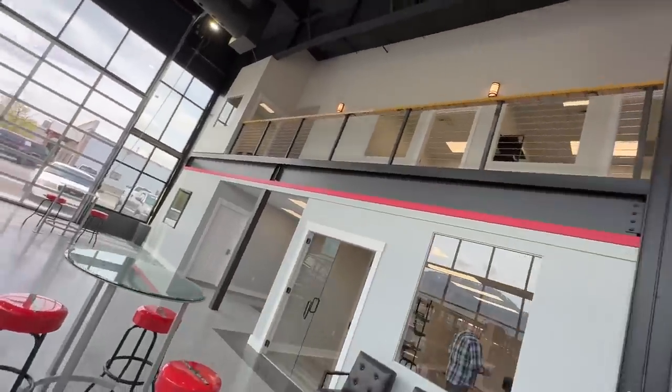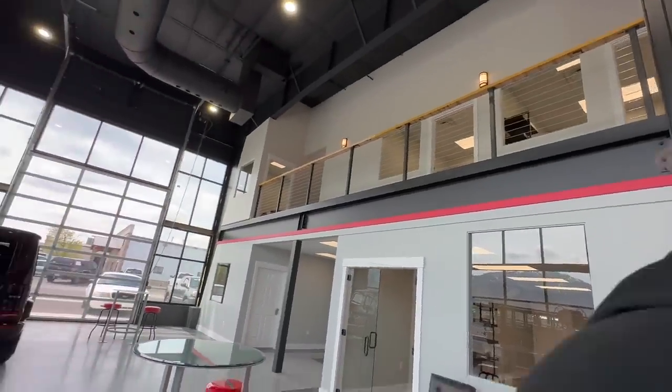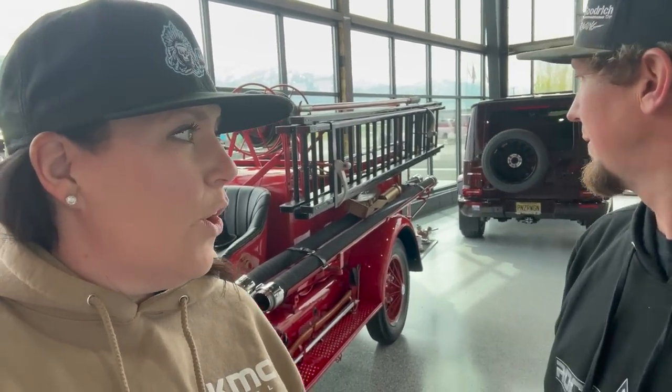We meet up with Tanner. Welcome to Rock Slide! I've finally made it up to his neck of the woods — I've known him for years and this is the new facility, new showroom. They've got a few random vehicles on display. Tanner agrees to show us around.